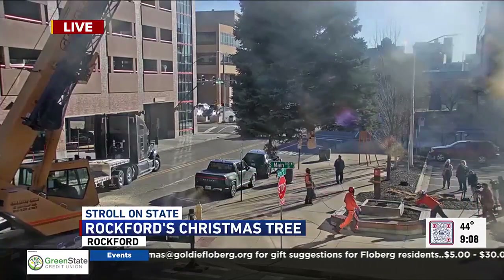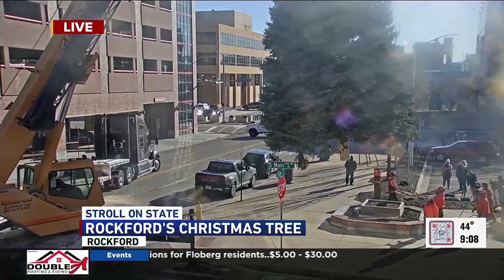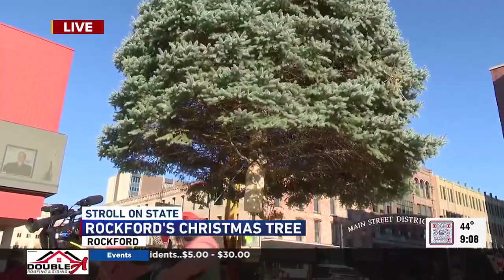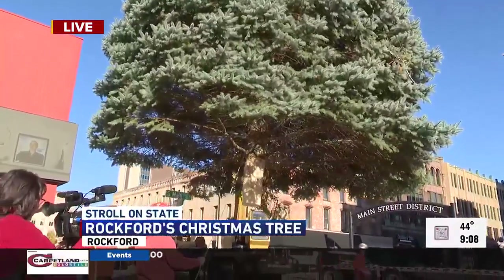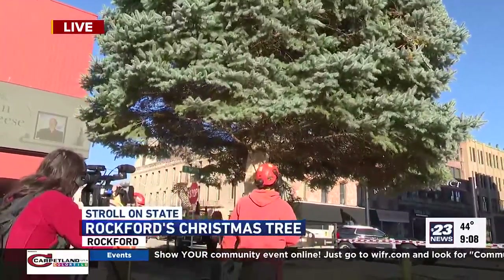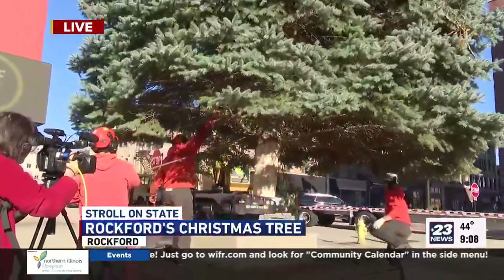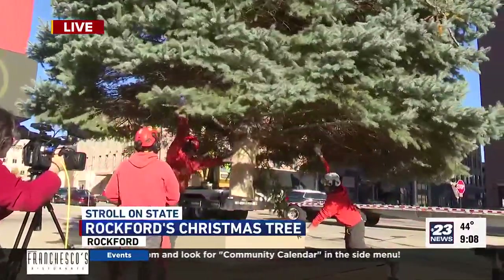And now the placement of the tree into the stand there. And that might take a little bit of jostling and jockeying. They want to have a tight fit, so there's no real wobble. Yeah, we want to avoid a wobble.